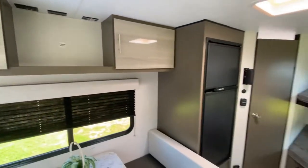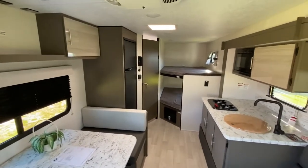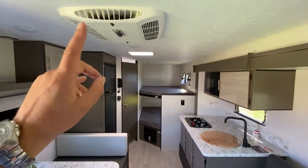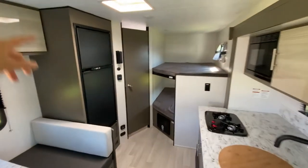The trailer is pre-wired for the King Connect WiFi extender, so if you're in a campground where it's tough to get their WiFi, you can plug in the extender and extend your range. You've also got a built-in air conditioner and built-in furnace.